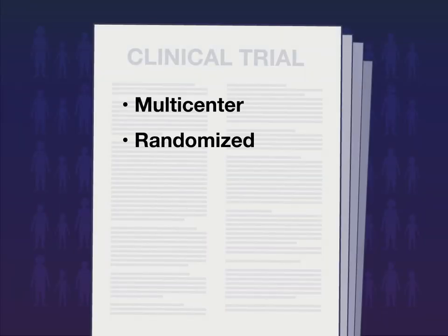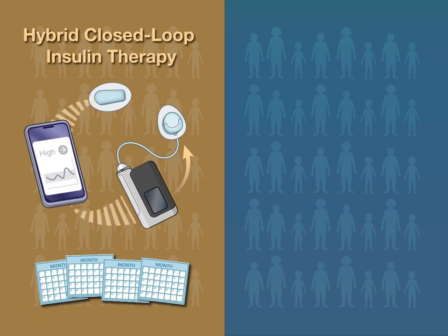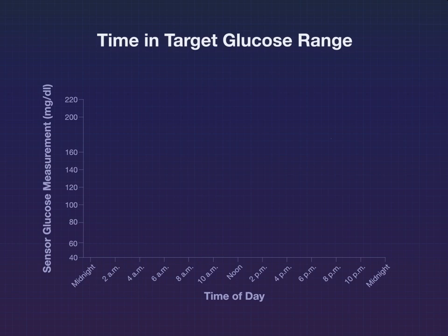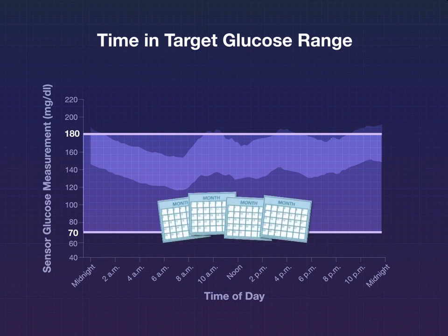In this multicenter randomized crossover trial, 74 children 1 to 7 years of age with type 1 diabetes received 16 weeks of hybrid closed-loop insulin therapy using a proprietary algorithm, followed by 16 weeks of sensor-augmented pump therapy, or vice versa. The primary outcome was the percentage of time in the target glucose range, defined as 70 to 180 mg per deciliter, during each study period.